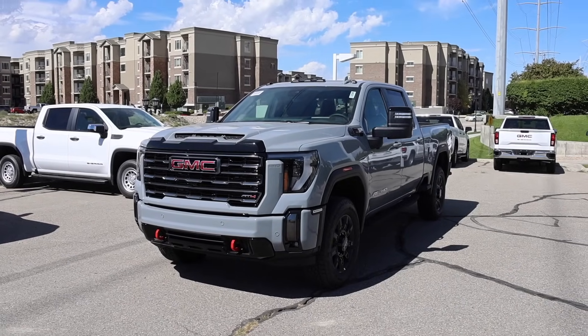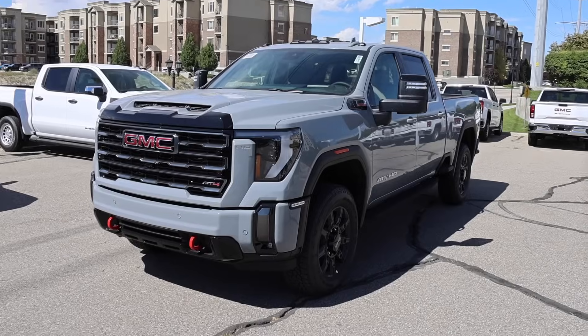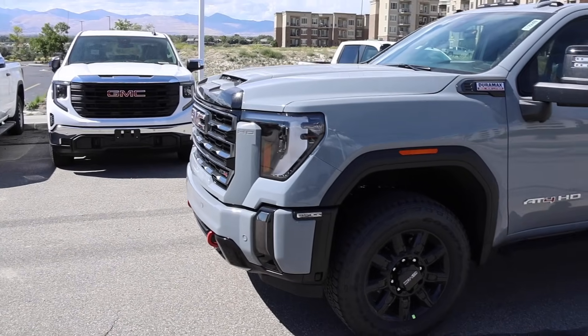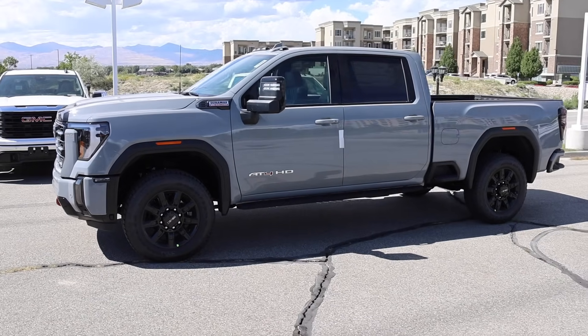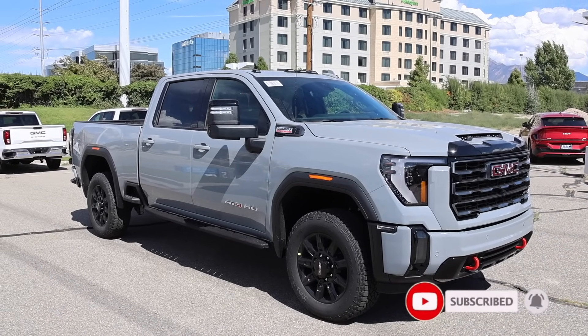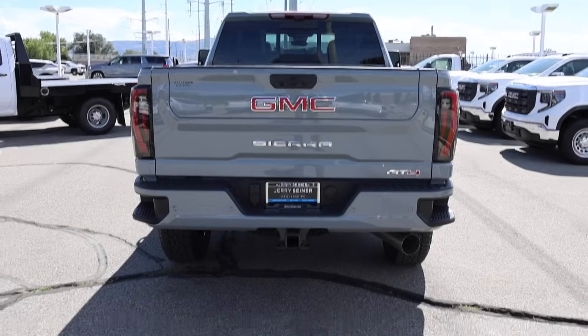Here it is — I have been waiting so long to see this color. I see why GM made people wait for it, it is absolutely fire. The AT4 is already the best looking HD for 2024, and Thunderstorm Gray solidifies it.